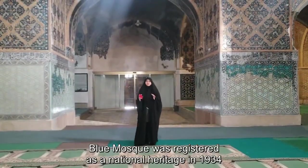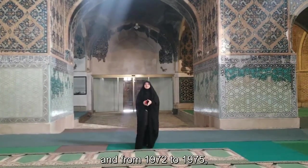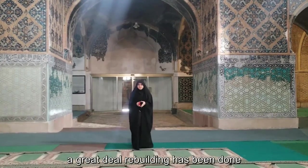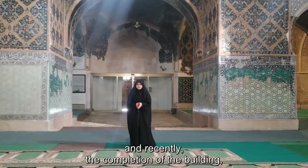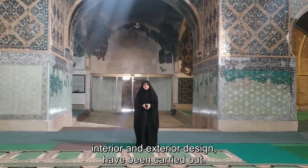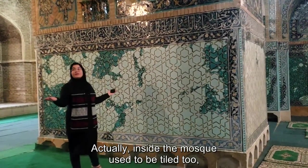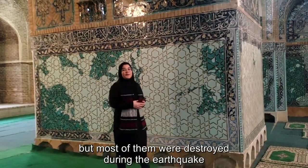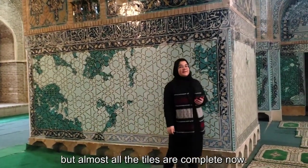The Blue Mosque was registered as a national heritage in 1934, and from 1972 to 1975, a great deal of rebuilding was done. Recently, the completion of the interior and exterior designs has been carried out. Inside the Blue Mosque, tiles used to cover the walls too, but most were destroyed during the earthquake and areas were simply painted. Almost all the tiles are complete now.